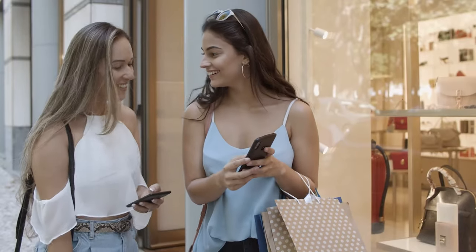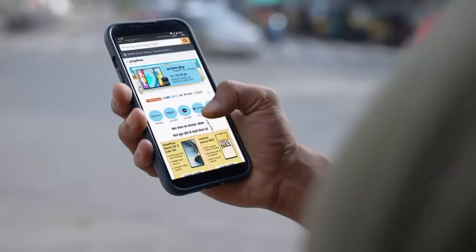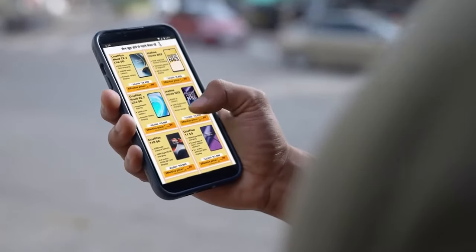Hello guys, here in this video we'll be sharing 17 cool gadgets you can buy from Amazon. So without further delay, let's dive right in and explore what's in store for you.